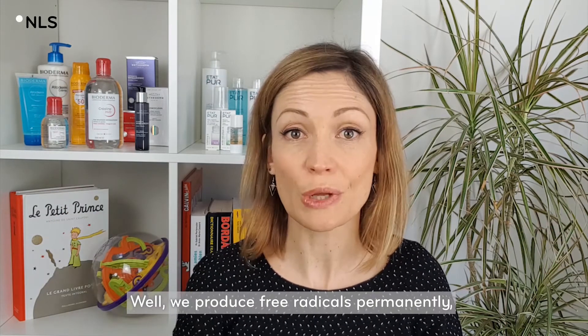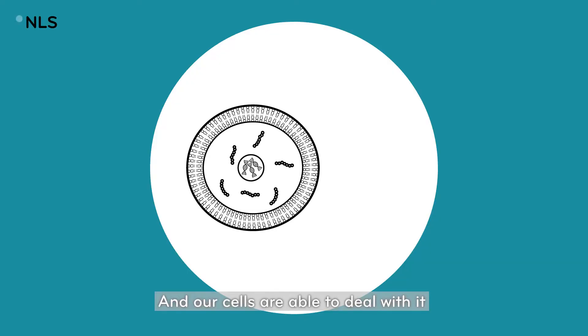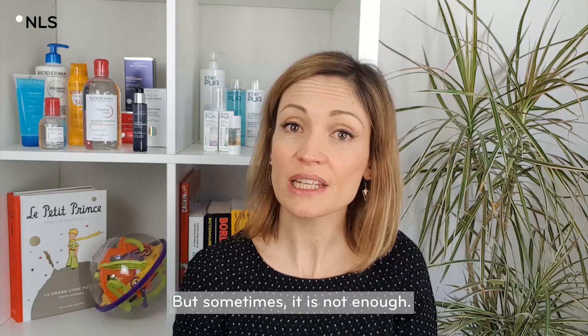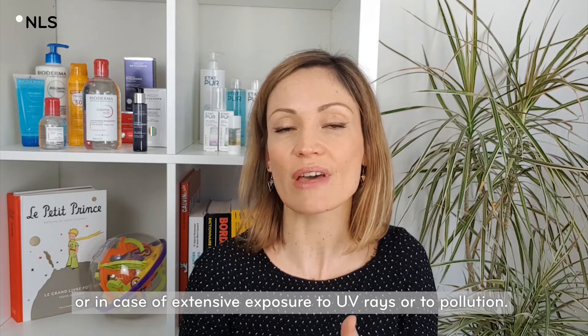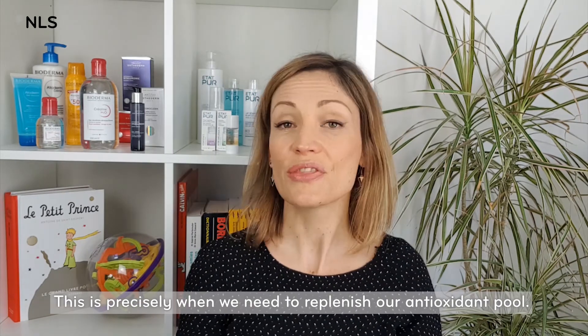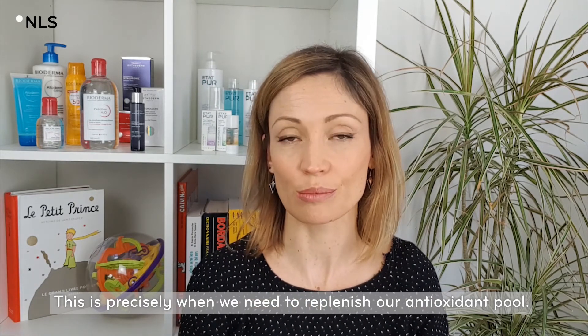We produce free radicals permanently — this is part of our biology. And our cells are able to deal with it, with their natural antioxidant defenses. But sometimes it's not enough. When huge quantities of free radicals are produced, like during inflammation, or in case of extensive exposure to UV rays or to pollution, this is precisely when we need to replenish our antioxidant pool.